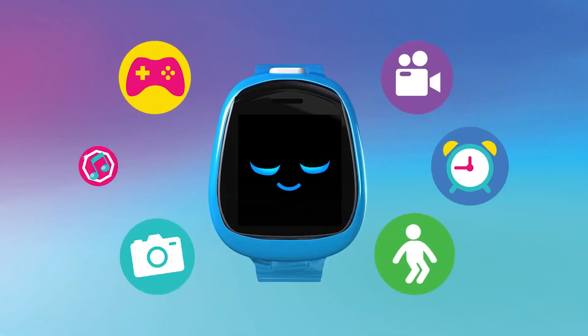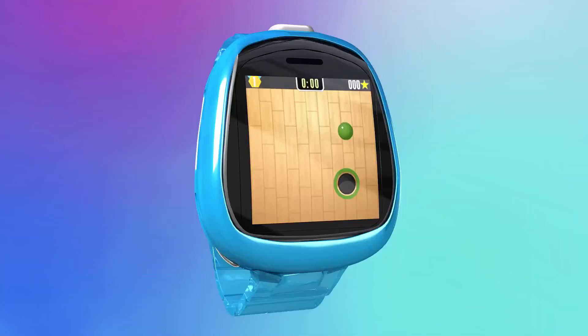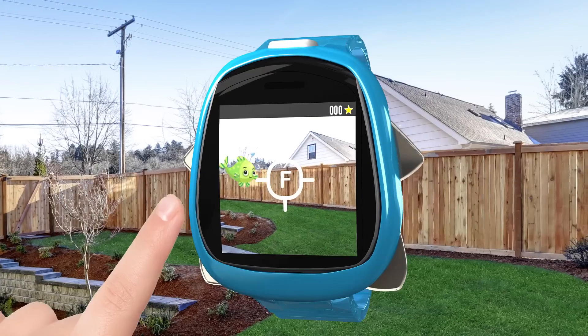Toby Robot Smartwatch with personality! Ha-ha! Includes more than 50 watch faces. Play games and augmented reality missions.